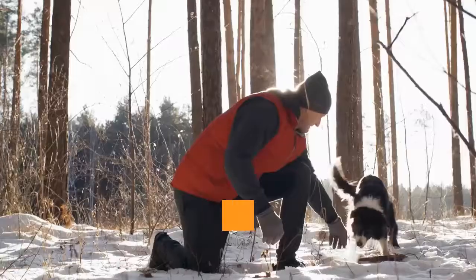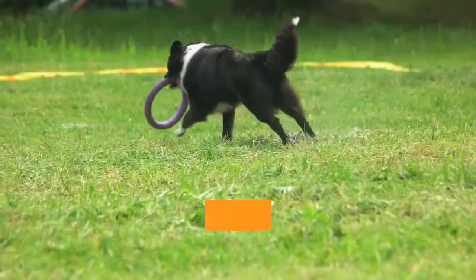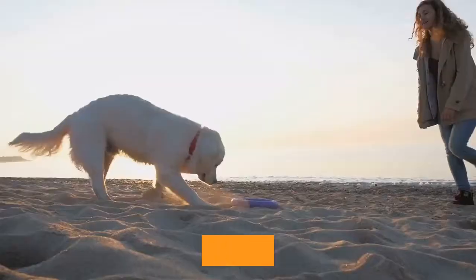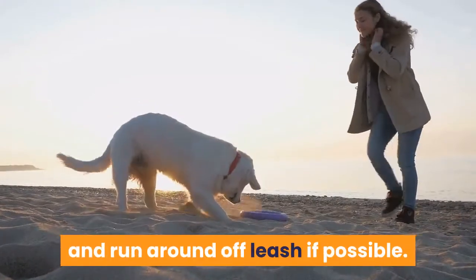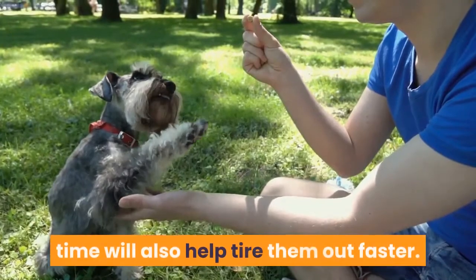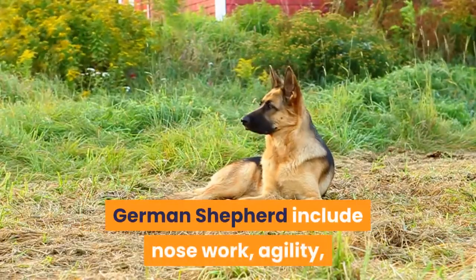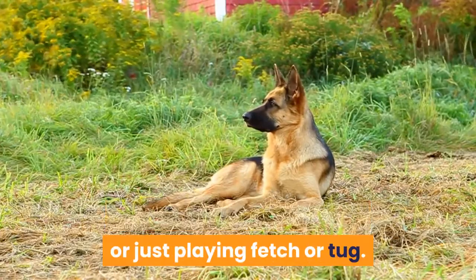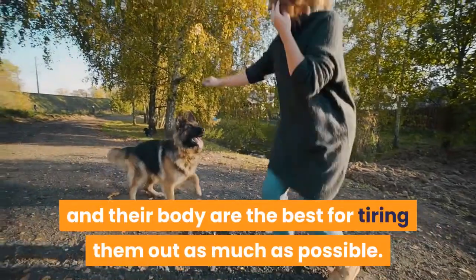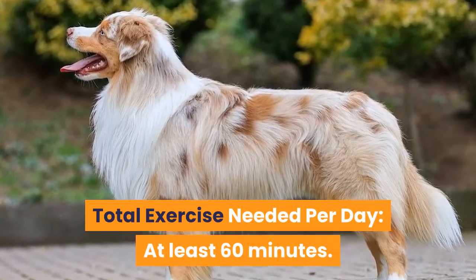Exercise Requirements. These dogs require a lot of exercise, at least 60 minutes of walking each day. Still, this physical stimulation is the bare minimum of what they need on a day-to-day basis. They also need time to be able to play and run around off leash if possible. Adding in mental stimulation during this time will also help tire them out faster. Some games you can play include nose work, agility, or just playing fetch or tug. Number of walks per day: 2. Total exercise needed per day: at least 60 minutes.